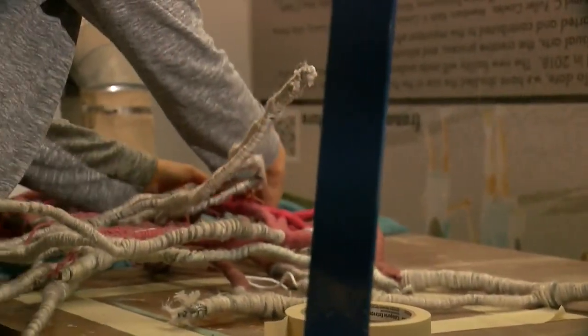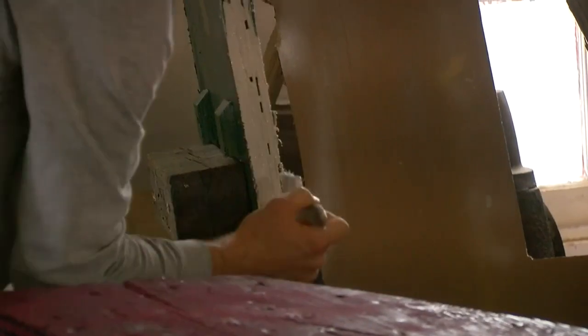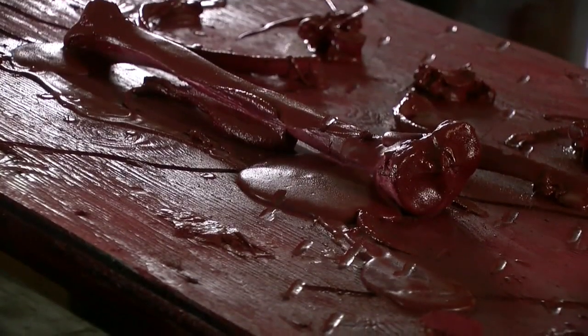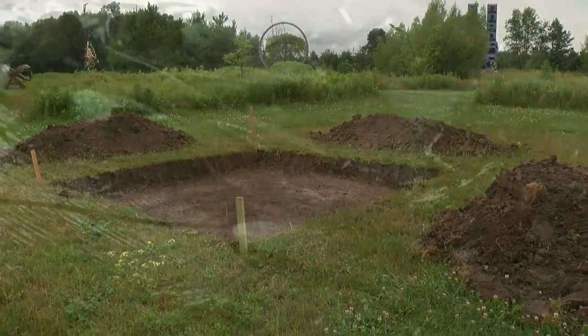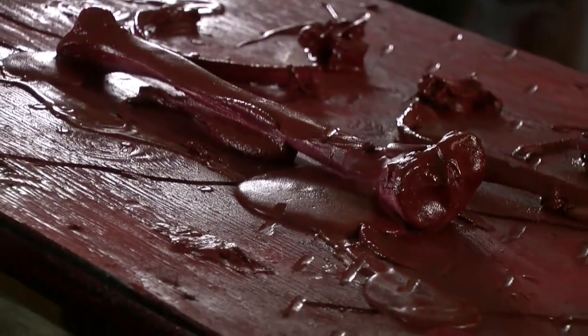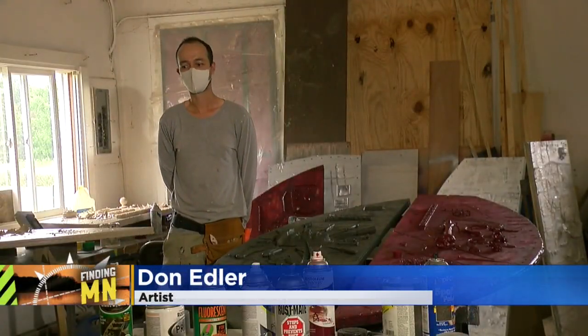Artists come from around the world to live and work at Franconia. Don Edler is from Los Angeles. He decided a couple years ago to shift his practice to be entirely made out of waste. He'll spend weeks here creating a tablet sculpture that will be buried in the ground, then rediscovered in a year. He uses recycled materials, but his message is based on current events. The ideas don't come out of nowhere — they come out of constant work and constant research.